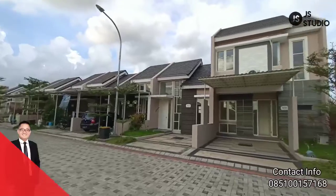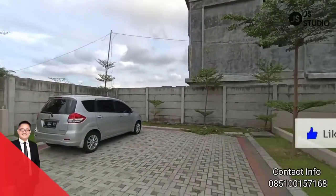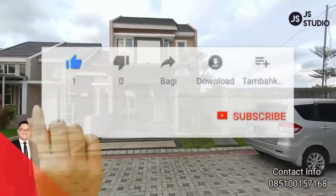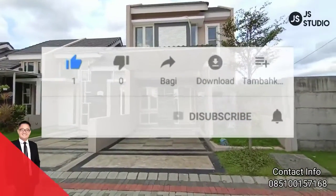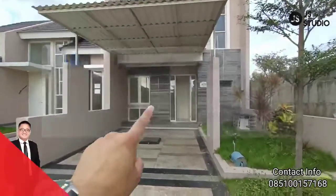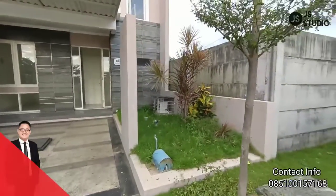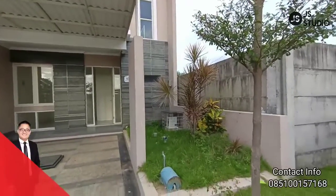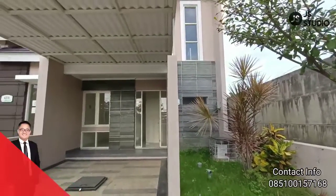Kita bisa lihat road jalannya, dan di sebelah sini Anda bisa gunakan untuk parkir mobil. Jadi road jalannya sangat-sangat enak. Kita masuk ke dalam rumahnya — sudah dilengkapi dengan satu carport untuk mobil.